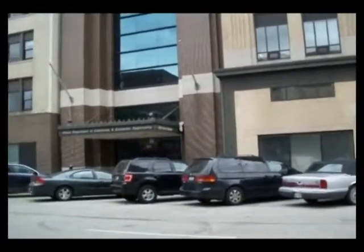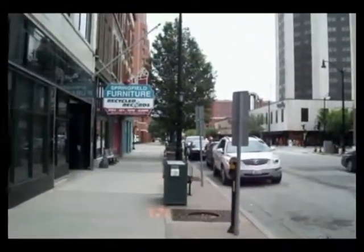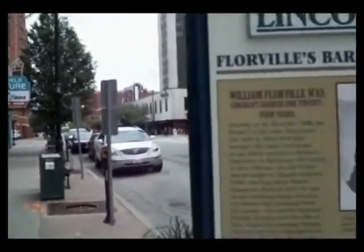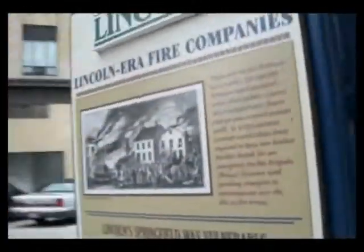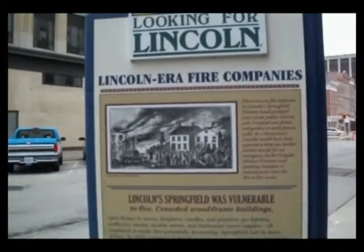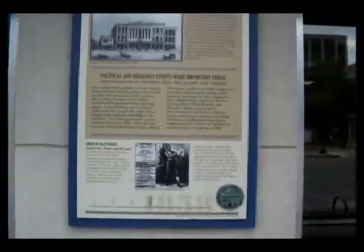We're right across the street from the Illinois Department of Commerce and Economic Opportunity. And right over here is Springfield Furniture and Recycled Records. We not only have one sign over here, but we have another sign over here as well. On 6th and Adams you'll see there's a Subway and we have two signs — one here and one right over here.